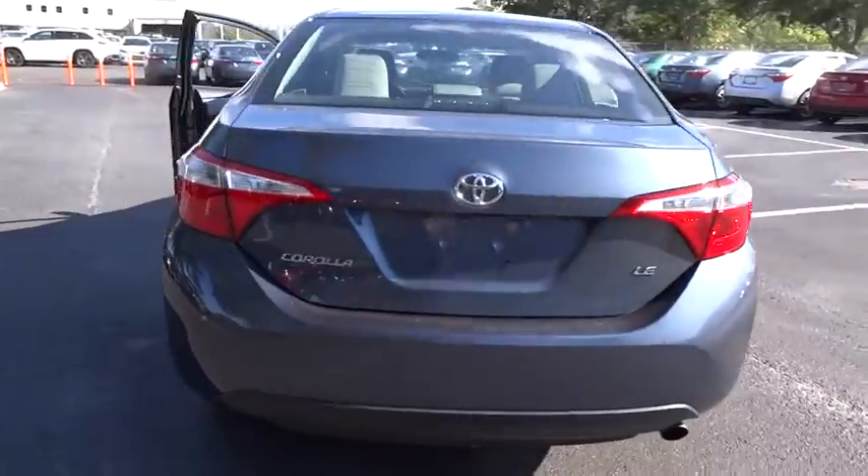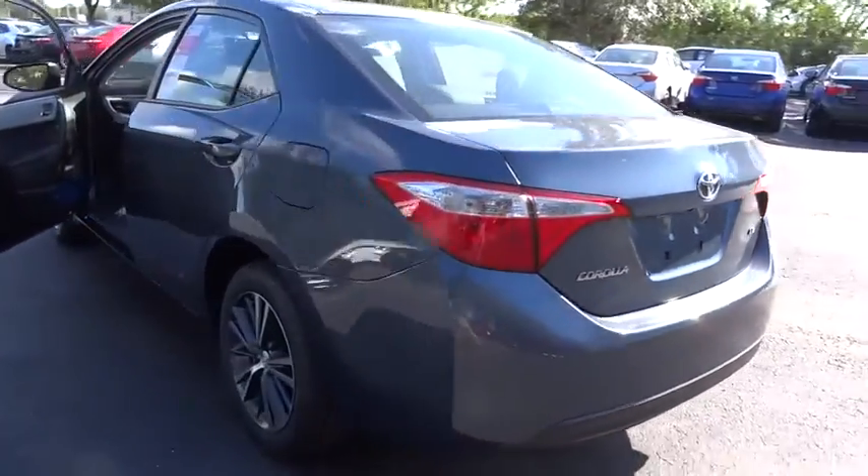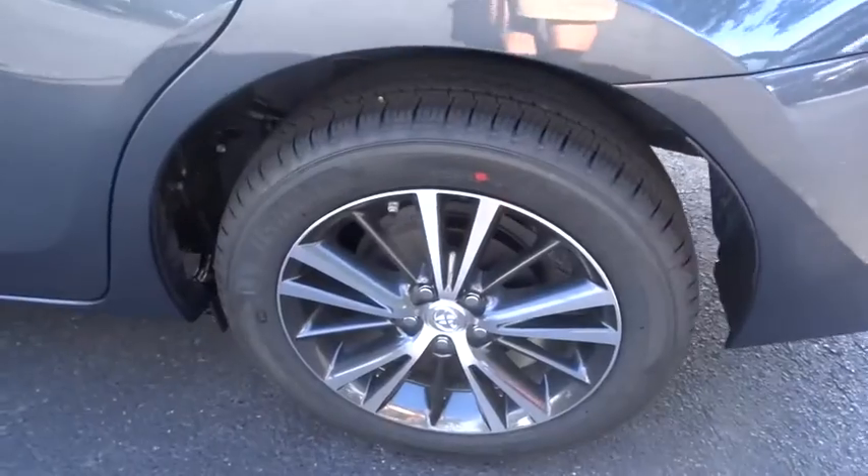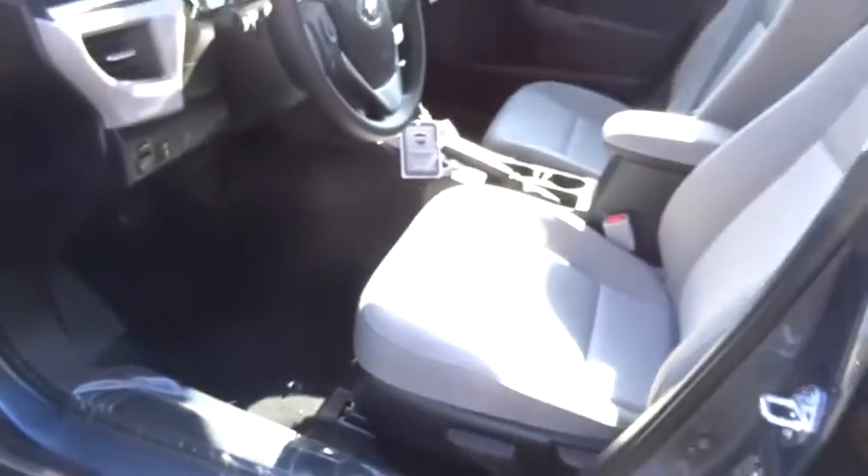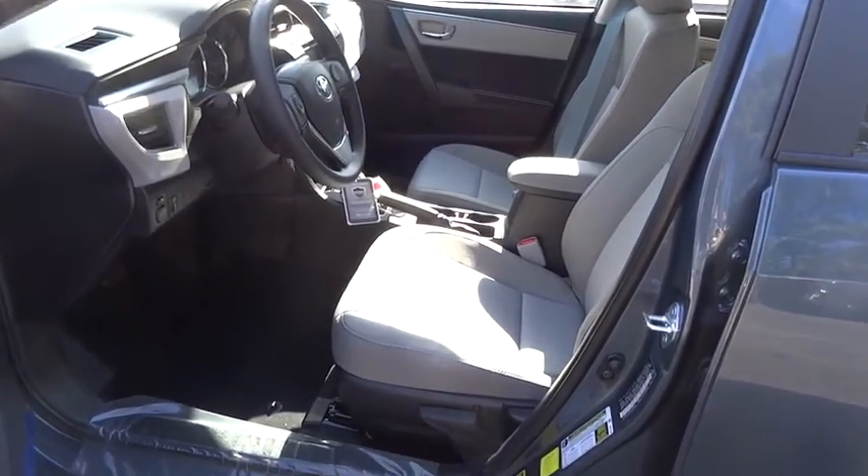Traction control, anti-lock braking system, Bluetooth wireless data link for hands-free phone, power steering, air conditioning, cruise control, aluminum wheels, climate control, automatic, AM FM stereo radio, FWD.